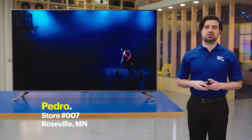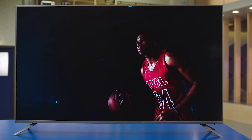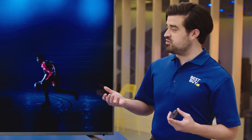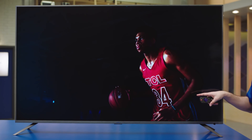Hi, I'm Pedro from Store 7 in Roseville, Minnesota, and welcome to the lab. Today we're talking about the TCL 6 Series 4K Smart TV. This TV is great. It's got a realistic lifelike picture, vibrant colors, deep blacks, 4K resolution — it's got everything.